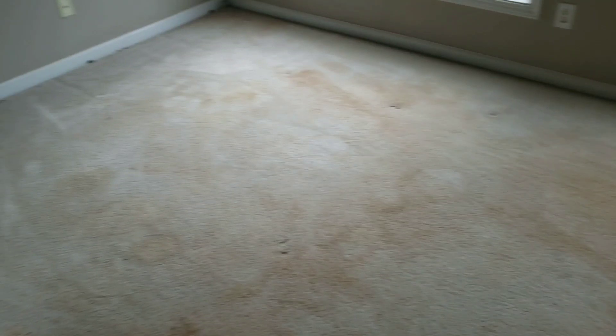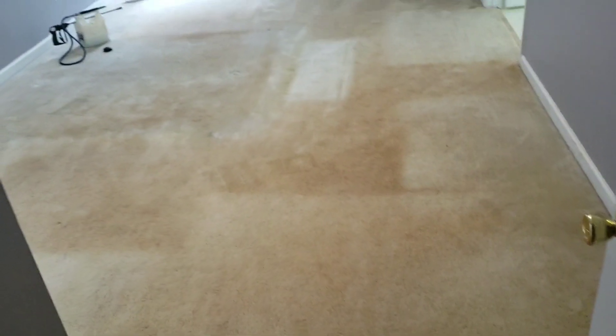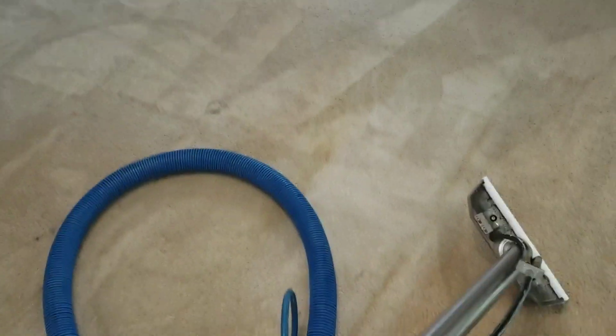This is the sunroom, so I'm gonna go ahead and get started and get these carpets nice and clean. Alright, we'll come back and see the after. So we got the carpets treated, then I also agitated the carpets with my CRB device, and now I'm extracting it. Look at how much better these carpets are coming out.